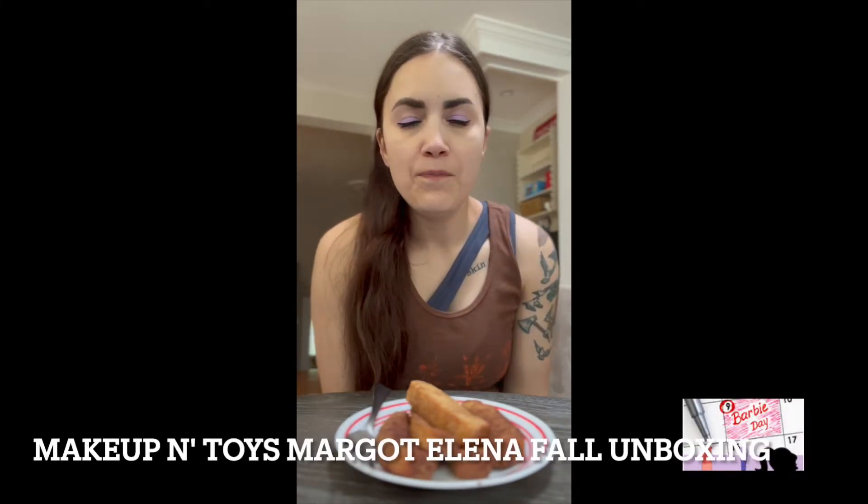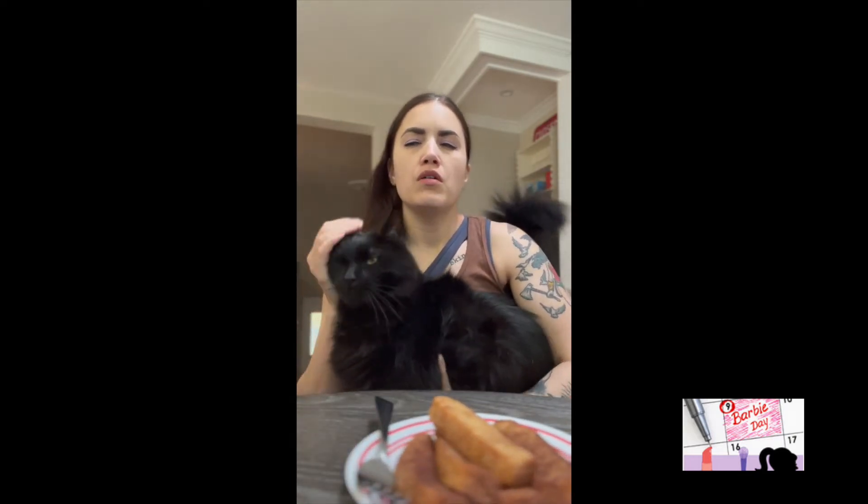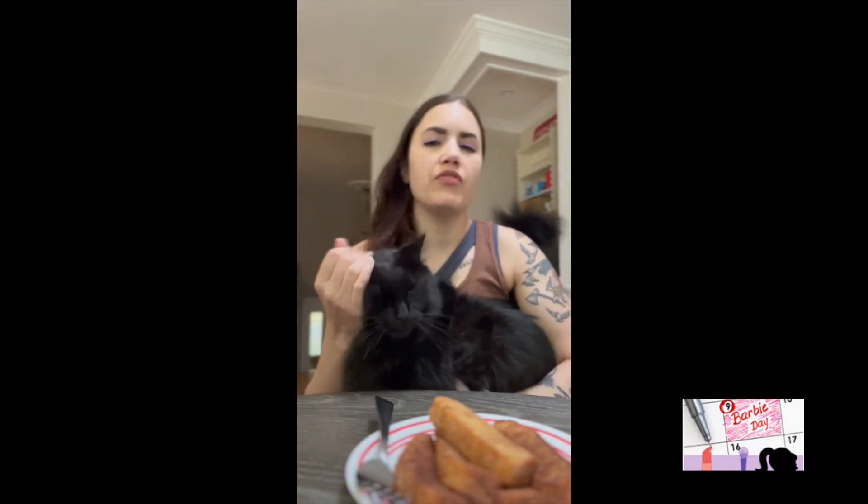Hey peeps, what's up? It's Alicia and I got my Margot Elena box today! I was supposed to get it yesterday, but it didn't come in. I checked the tracking and it said it was going to be here next Tuesday, which I was super disappointed about. But then my dog alarm went off and it's here, so I can't wait to open it.